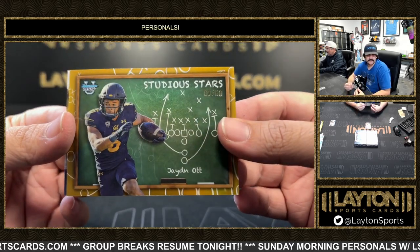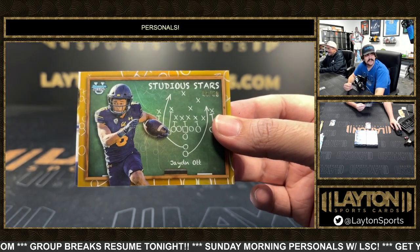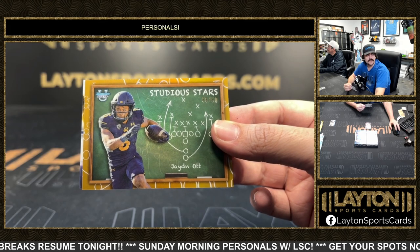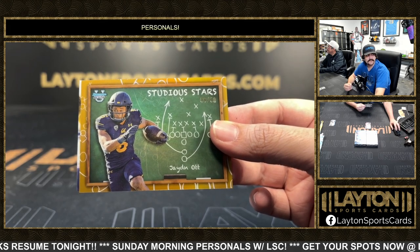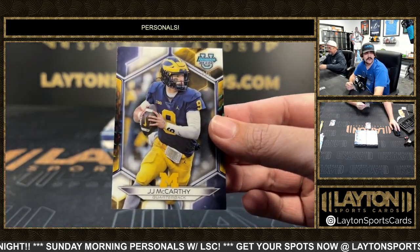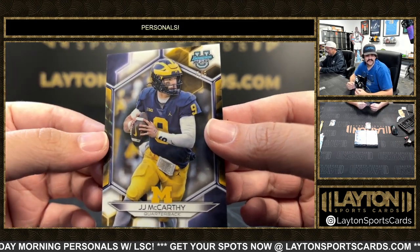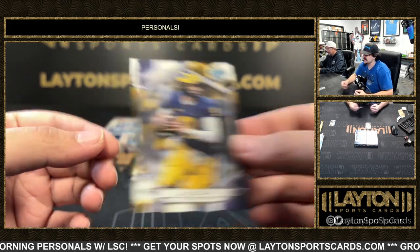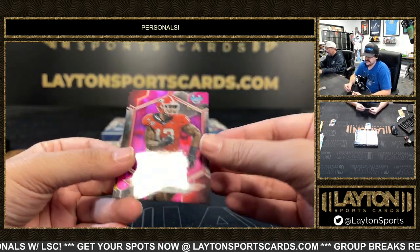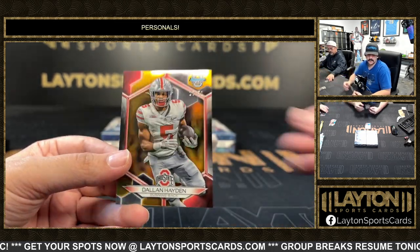Gold to 50 Studio Stars Jayden. Two stars, and a nice one there is JJ McCarthy to 5 - this one there, the Michigan QB on the white refractor, 5 out of 5, it's JJ. Base as a rocker, got to 100 Michael Williams, 10 to 99 Braylon Trice, and gold to 50 Dylan Hayden.